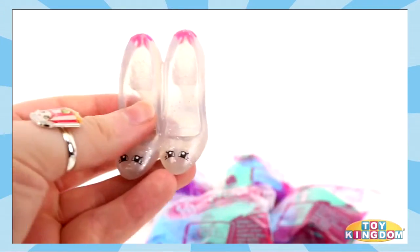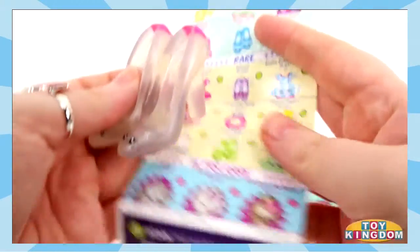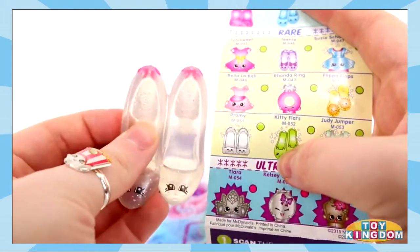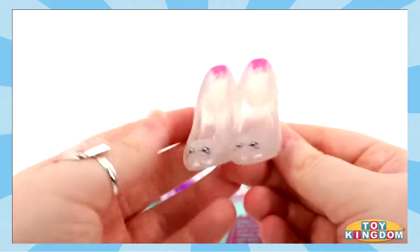These are adorable. I can't remember their name — is it Promi? I think it is. Let's check the rare section. It is Promi! Awesome! These are very pretty.